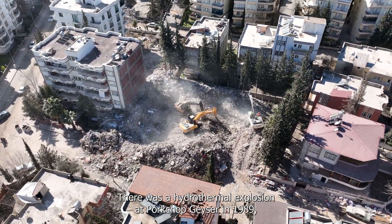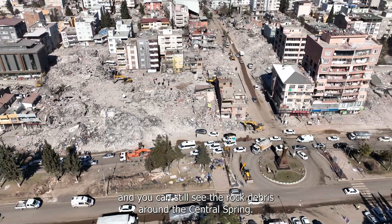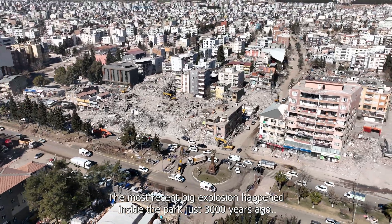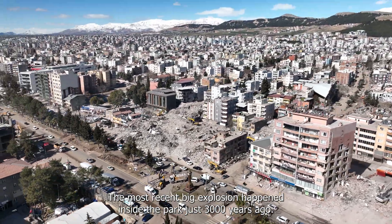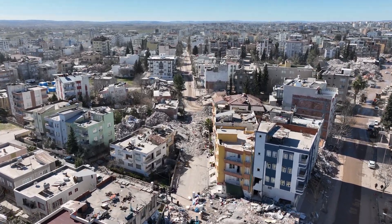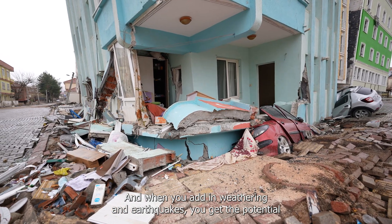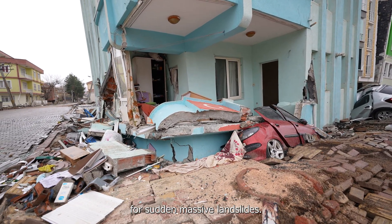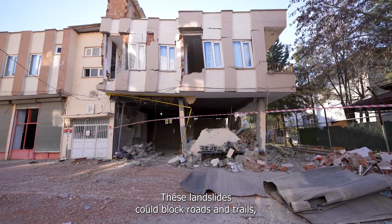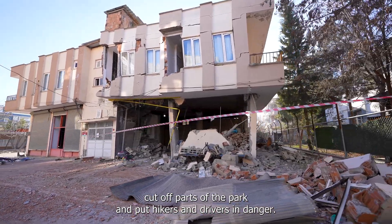In Yellowstone, smaller hydrothermal explosions happen almost every year. There was a hydrothermal explosion at Porkchop Geyser in 1989, and you can still see rock debris around the central spring. The most recent large explosion inside the park happened just 3,000 years ago. There's also the danger of landslides: the land isn't very stable, and when combined with weathering and earthquakes, there's potential for sudden, massive landslides that could block roads and trails, cut off parts of the park, and endanger hikers and drivers.